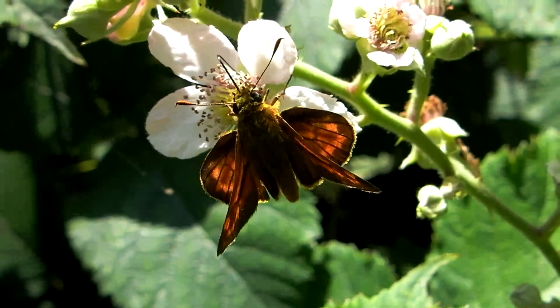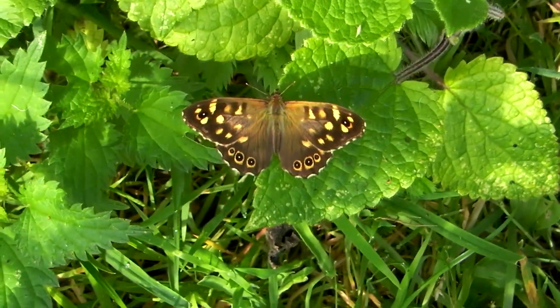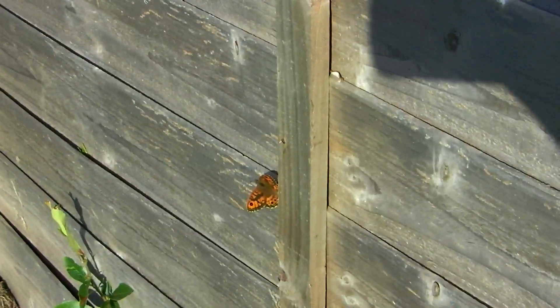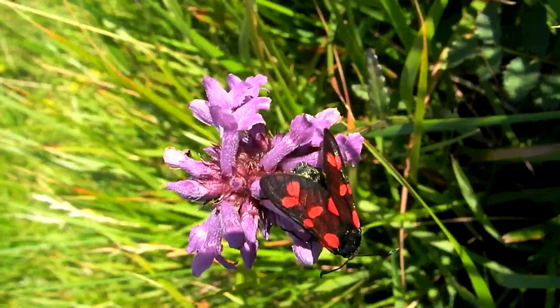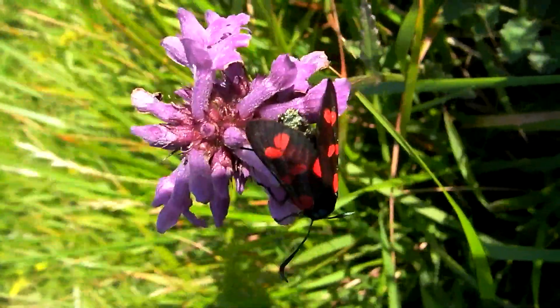Keep your eyes open for these speckled woods skirting around the edges of woodland. I think this one is a wall brown that I saw on the Romney Marsh. But check out this gorgeous iridescent six-spot burnet.